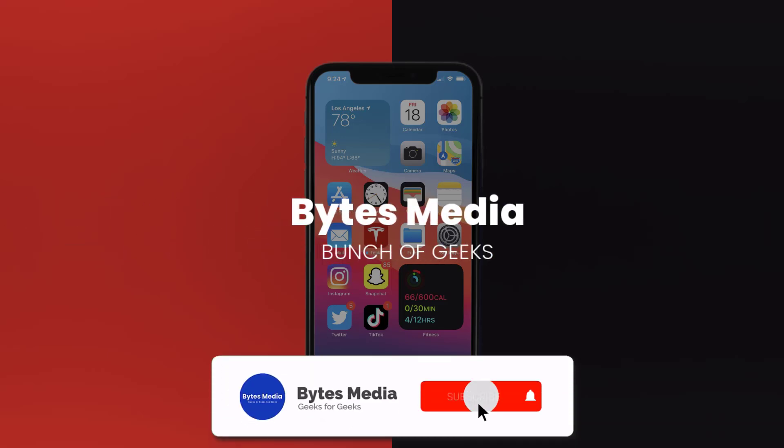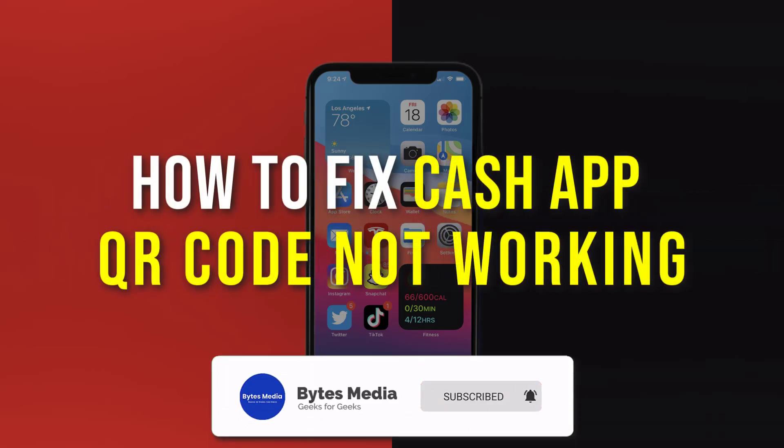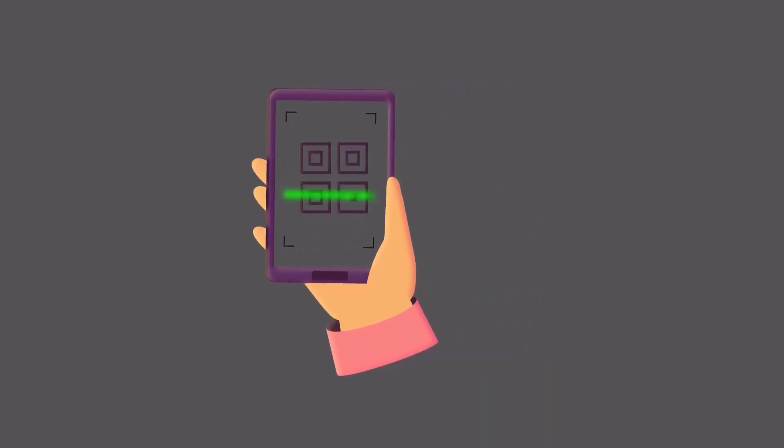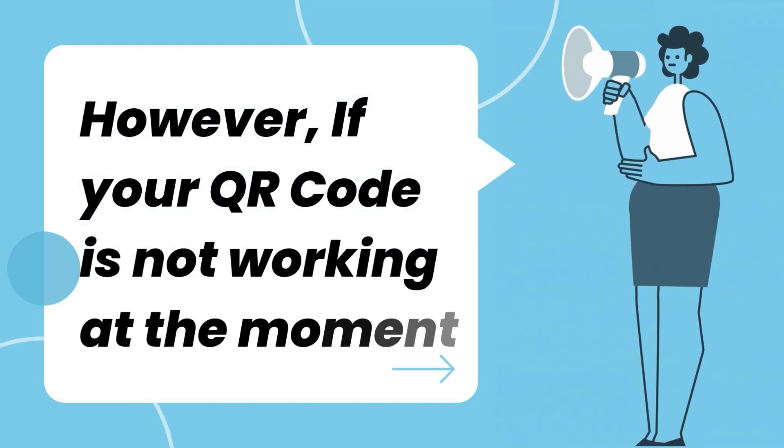Hey guys, I'm Anna and today I'm going to show you how to fix Cash App QR code not working. Cash App QR code generally works smoothly for receiving payments, however if your QR code is not working at the moment it could be due to a temporary technical issue.